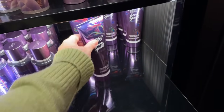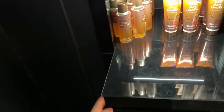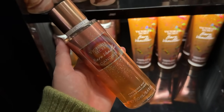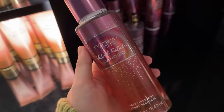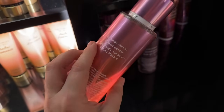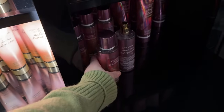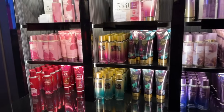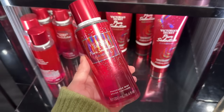They had pure seduction candied, love spell candied — I liked that but how many love spell things do I really need? My favorite was definitely the bare vanilla candied, which had a little fruity twist on bare vanilla. But these didn't all seem like candy to me whatsoever. There was also velvet petals candy. I actually didn't buy anything because I had to buy five to get a discount.